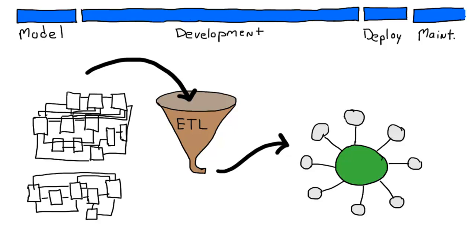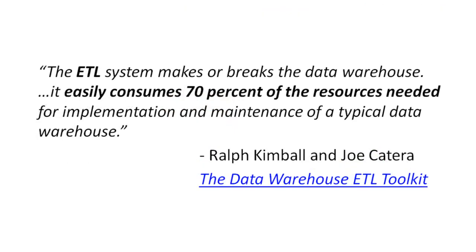We at LeapFrog BI focus on that ETL piece. Let's take a moment to understand its role in a BI project. Ralph Kimball, considered by many to be the father of data warehousing, echoes the sentiment of most BI professionals: ETL is big, complex, and critical for a project. So what makes Ralph Kimball and so many others say that ETL is the biggest, most complex part of a BI project?